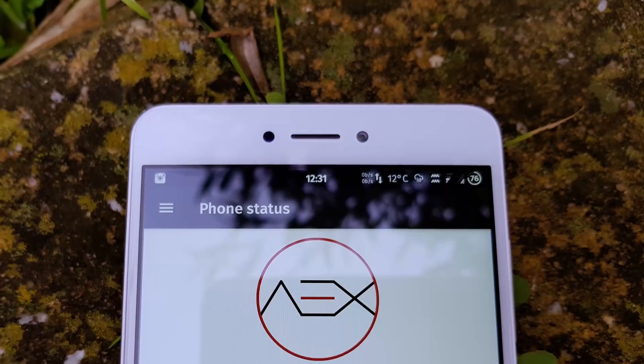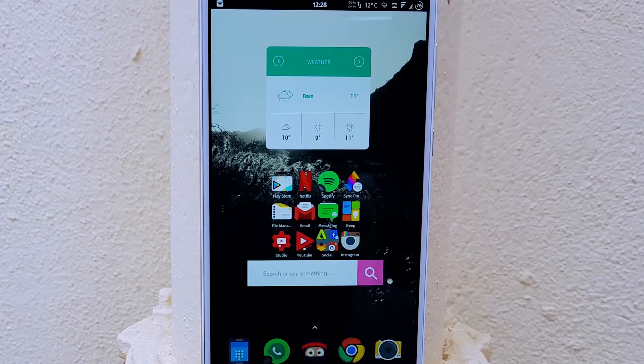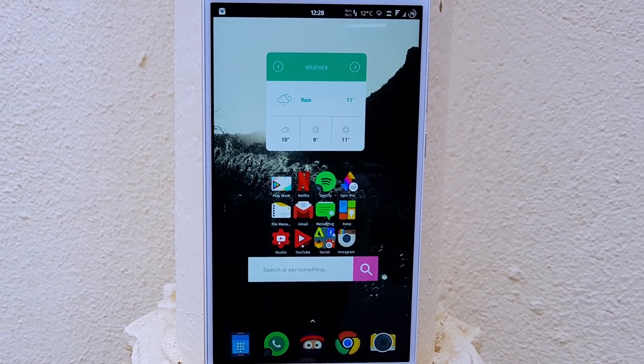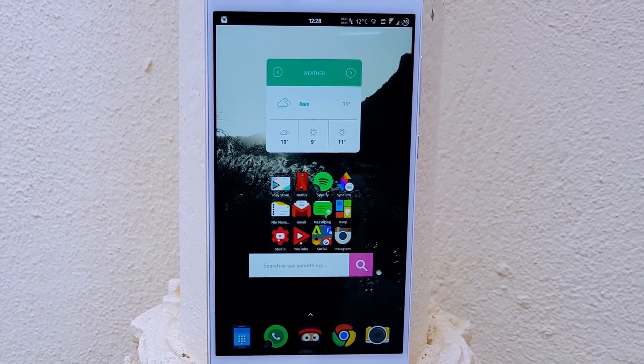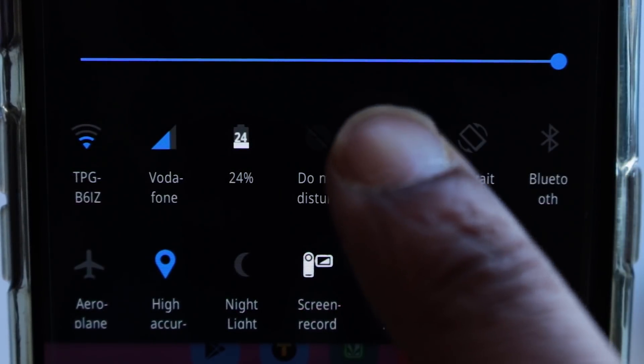AOSP Extended — this is the only AOSP-based ROM in this list, because stock AOSP ROMs don't come with that many features and customization. This ROM adds features like status bar customization, lock screen customization, navigation bar customization, and many more.